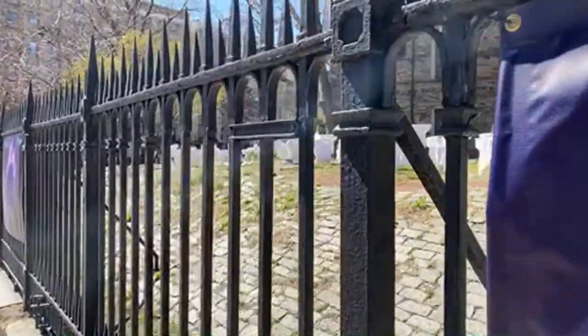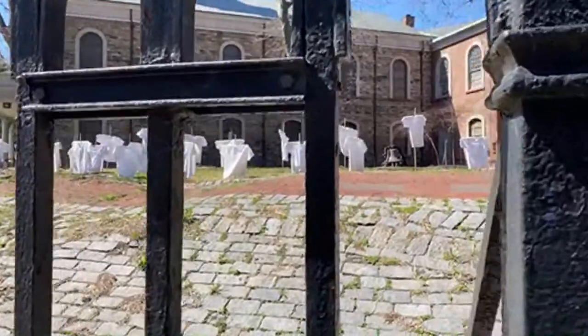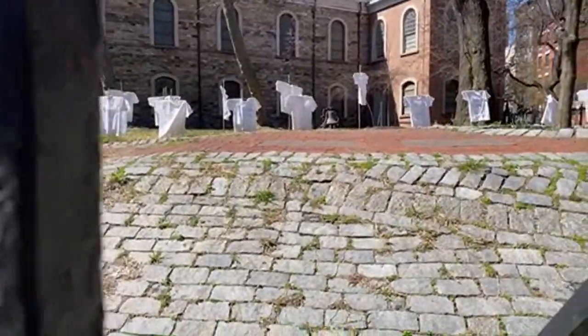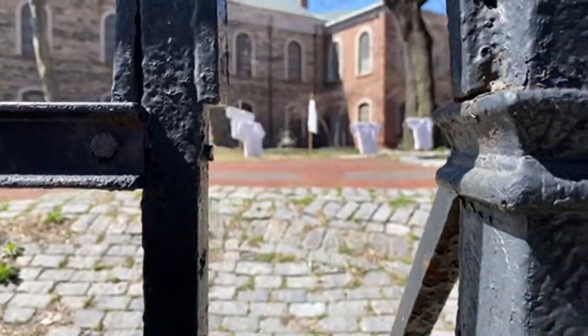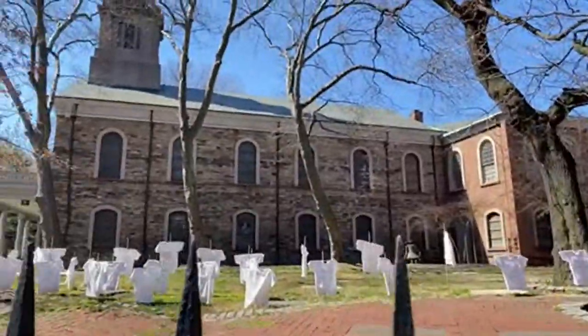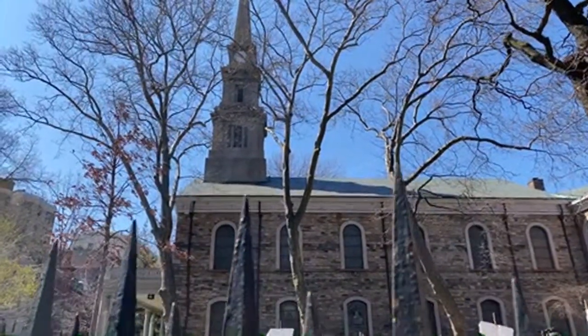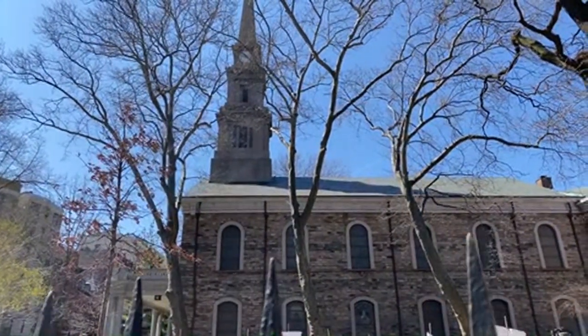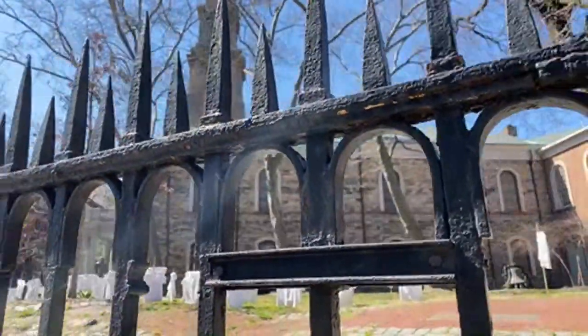This is cast iron. And this is actually the oldest church in Manhattan that is still in its original state. There are older churches in Manhattan, but they've had fires and they've been rebuilt. This one is in its original, original state.